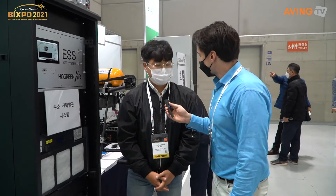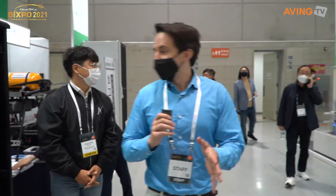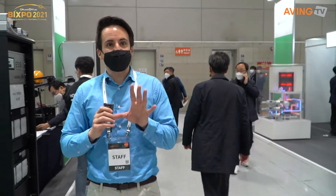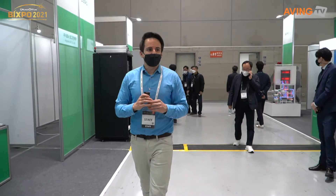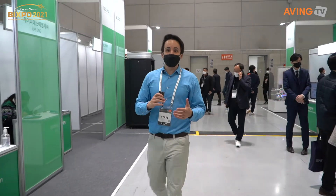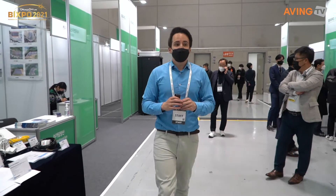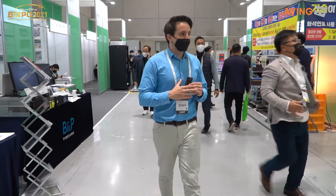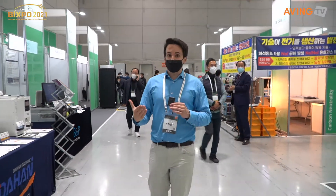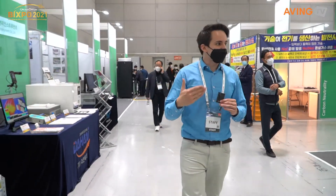Thank you so much for showing us your products. I love this especially. I've been to now one or two of these hydrogen shows, and seeing the energy of the future and how hydrogen is one of the ways we can move towards a green future is really exciting. There's green hydrogen, there's blue hydrogen — it's a fascinating space.